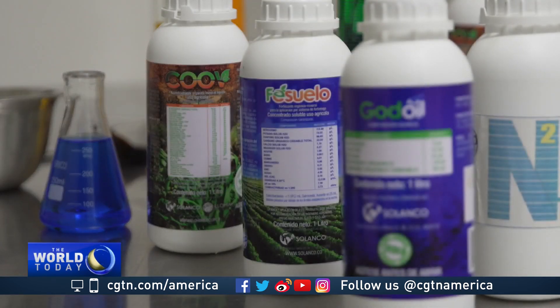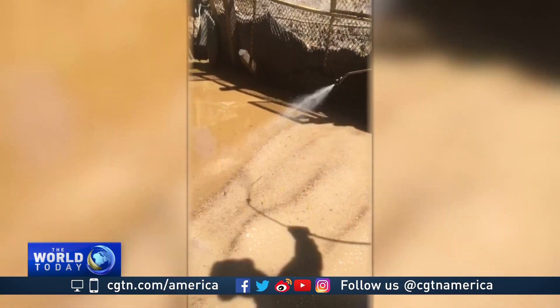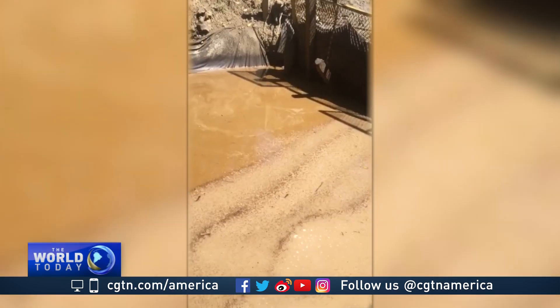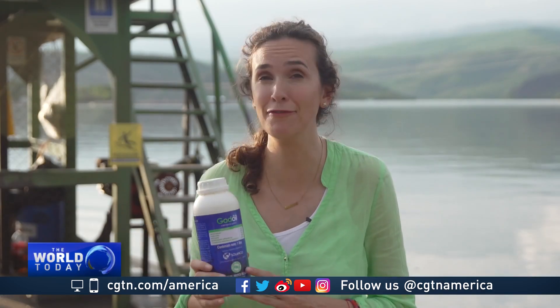The sisters claim that while other oil spill cleanups can take years or even decades to reverse damages, God Oil does the job in days and at most a month. This one-liter container of God Oil is sold for 17 U.S. dollars, but only half of this was needed to remedy the 20 liters of diesel fuel that was spilled in Betania.